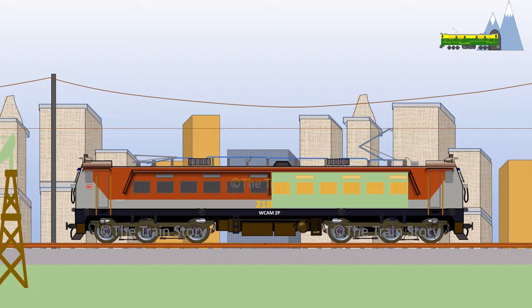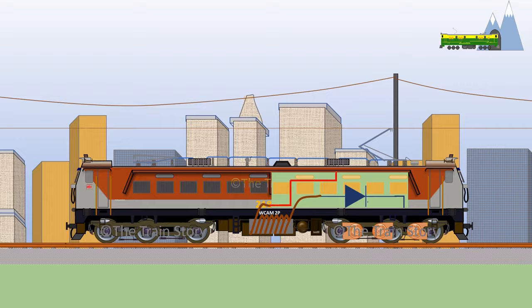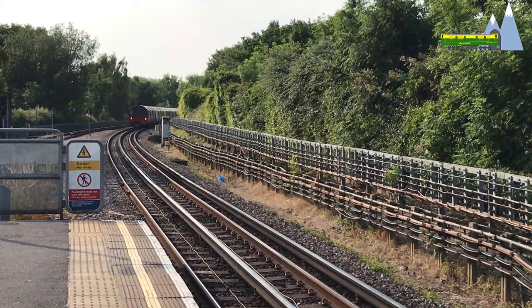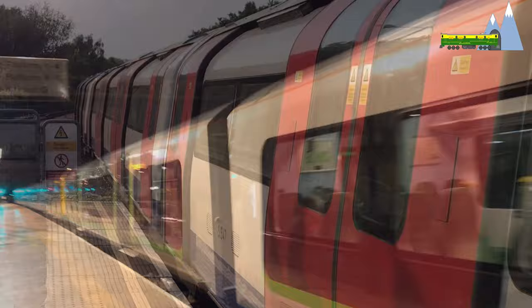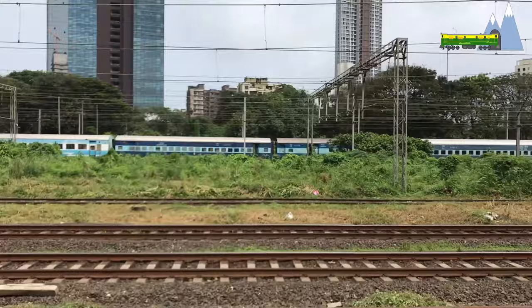In DC traction systems, three-phase power received from the power grids is de-escalated to low voltage and converted to direct current by rectifiers and power electronic converters. DC electric power can be supplied to locomotives through third and fourth rail systems when operating voltages are between 600 to 1200 volts. For higher voltages of 1500 to 3000 volts, electric supply is provided by the overhead catenaries.